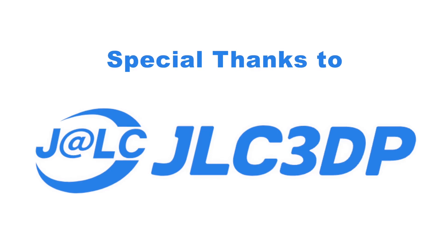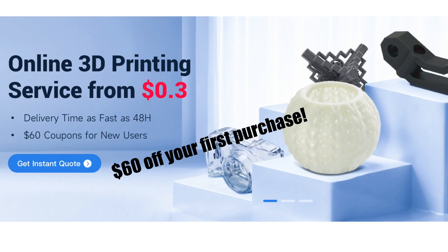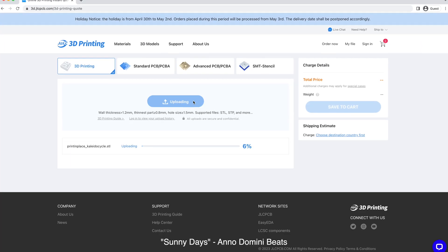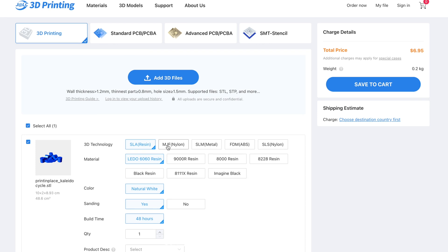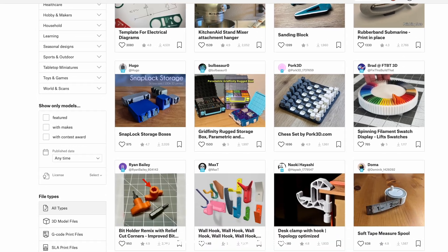Thanks again to JLC3DP for printing everything in this video. Don't forget to check out the link in the description or the pinned comment for $60 off your first purchase. They're giving us all $60 for free. All you have to do is click on the link in the description, which will take you to their website. Then you can upload your file, choose your manufacturing process, materials, and colors, then click order and they'll ship it right to your doorstep. You can actually print a decent amount for $60, like five of these, 10 of these, or even 15 of these. So go get creative and order some cool prints on us.